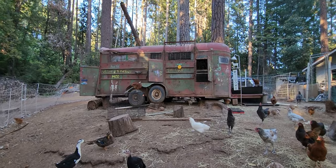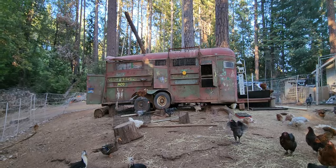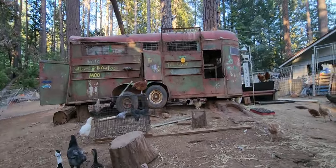Here is our chicken hutch - an old horse trailer. It works really good. Pretty bear-proof when the chickens go in it at night. We lock them in.